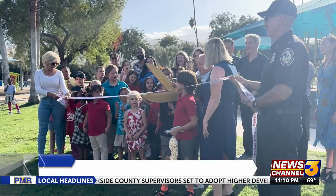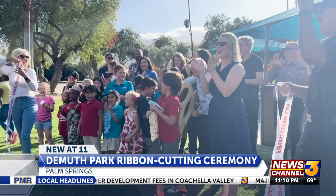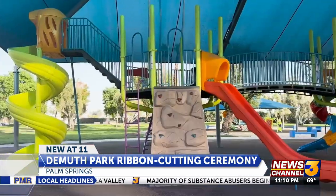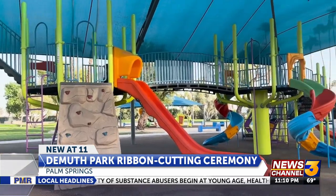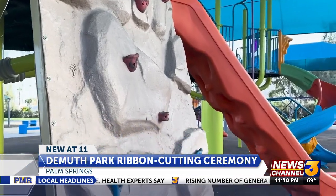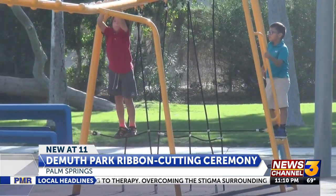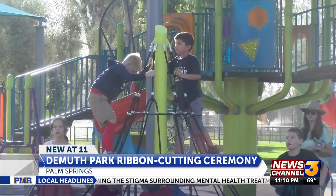Three, two, one. The city of Palm Springs just unveiled its latest project: a major playground expansion at DeMuth Park. My favorite part of the park is the playground. I really like the obstacle course. I love it — it's so much fun.